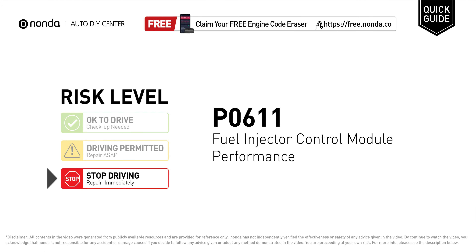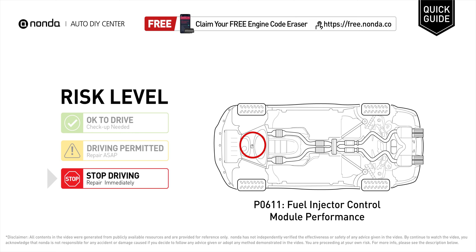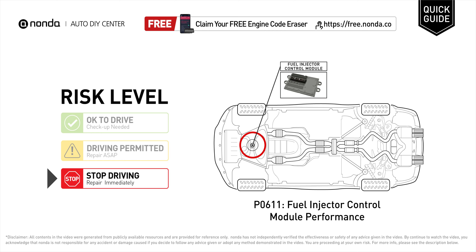P0611 is a diagnostic trouble code for fuel injector control module performance issue. Under this circumstance, stop driving and repair your vehicle immediately. It means the PCM has detected that there is an issue with the fuel injector control module.